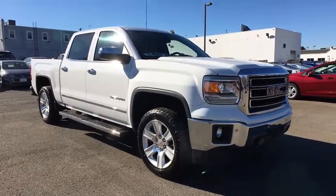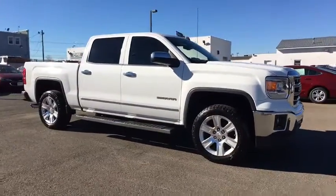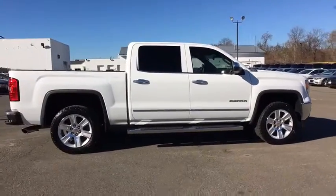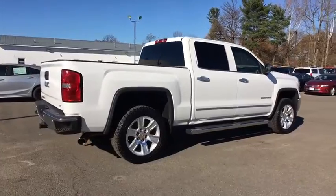A 2014 GMC Sierra 1500. This vehicle is powered by a rear-wheel drive, eight-cylinder, 5.3-liter engine, and comes with an automatic.